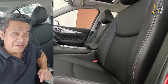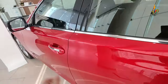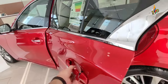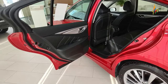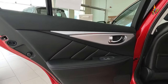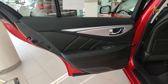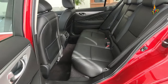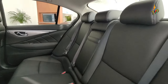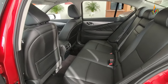One day I will buy you — I will buy you QX50!